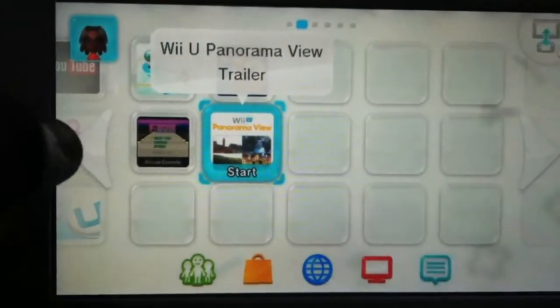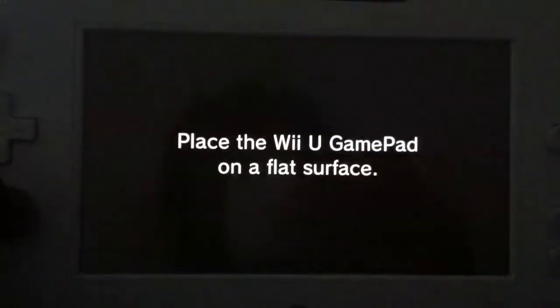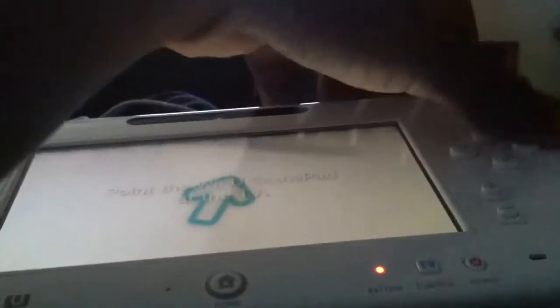If you like views, it's a good thing, so let's check it out. Place it on a flat surface — okay, done. It looks good. Anyways, point it at a TV, press A. I'm doing this with one hand, so bear with me. Okay, wow, there we go.